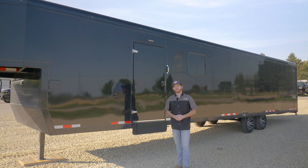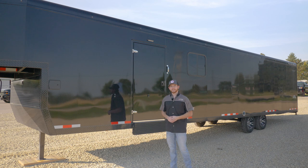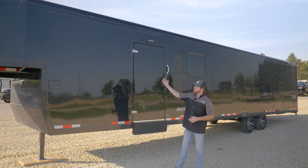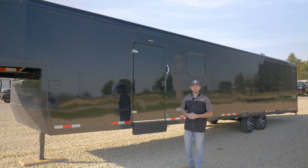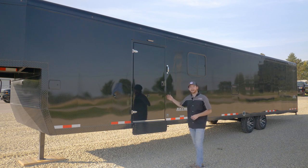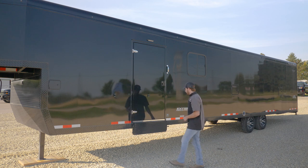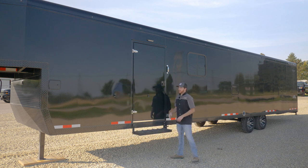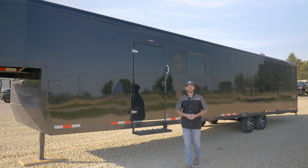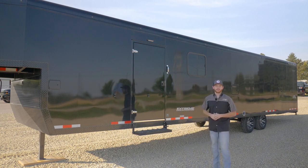We're going to show you why these are the most premier trailers you can buy. This is the 34-foot Boondock edition. Trails West has Barren and Boondock edition trailers. With the Boondock, you lose the front door, which means fewer hinges to deal with, and your side entry door is pushed right up to the front instead of having a loading ramp.